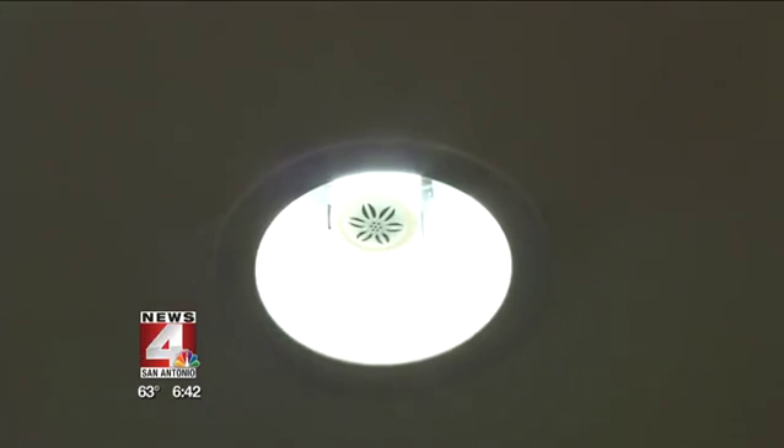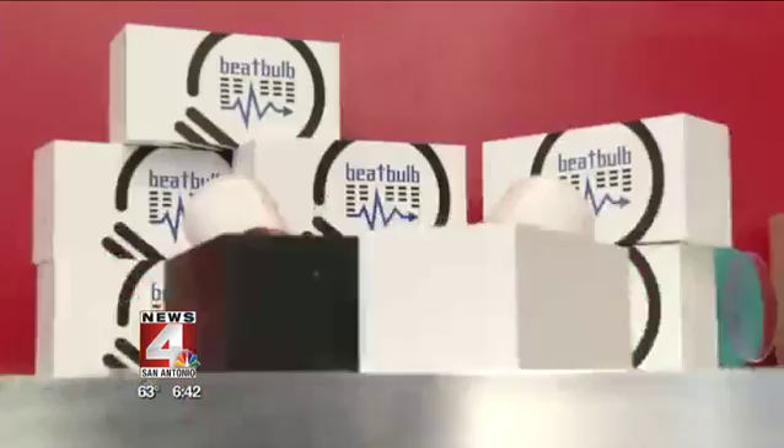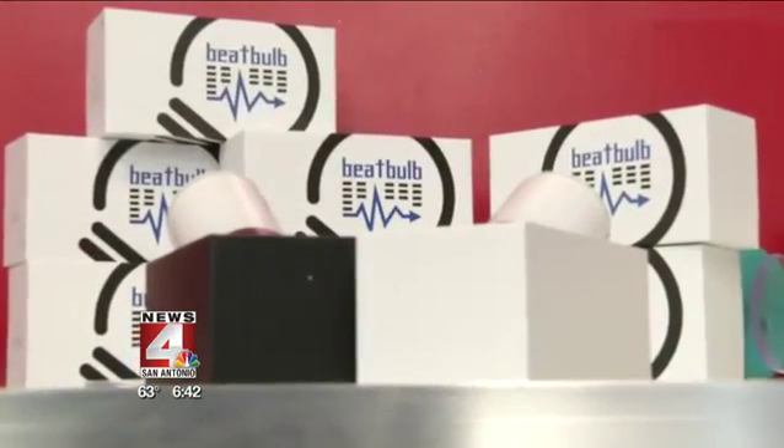The bulb does more than just light your house and let you play music. Whether you're in the restroom, the kitchen, or the garage, you can receive phone calls on it and hear anything you pair to it. As for the light itself, you have a choice of either warm or cool.